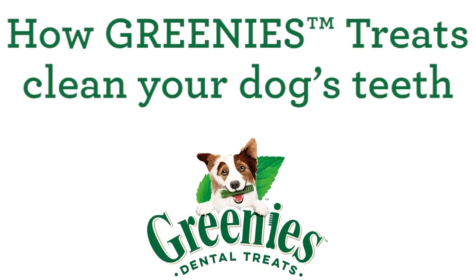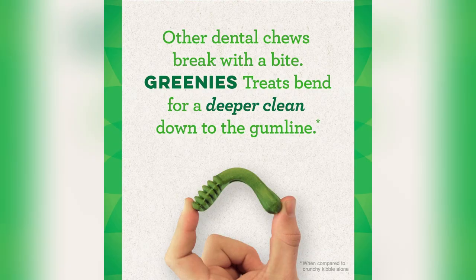Ready to level up your doggo's dental game? Grab some Greenies today and watch that tail wag like crazy. Your furry friend will thank you.